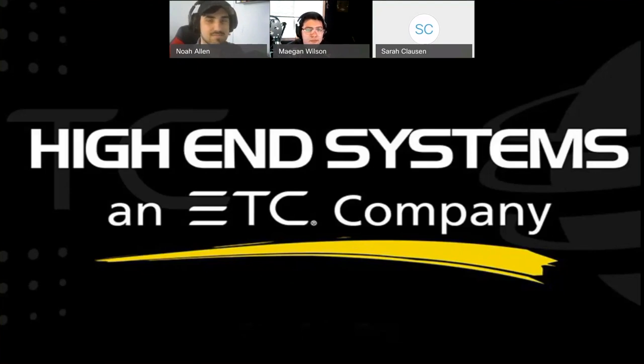Hey everyone — long-time listener, first-time caller. I am the marketing product manager for the Hog4 family for high-end systems, which means it is my job to listen to all you folks when you have stuff to say, take your commentary and the market needs as we perceive them, and turn them into products and specifications that hopefully will solve problems for you in the field. That's basically what we're talking about today with the launch we recently announced. If y'all need to get in touch with me, please feel free — sarah.clawson at etcconnect.com or sarah.clawson at high-end.com. Either one will get you to me.